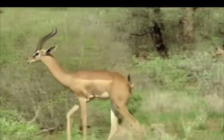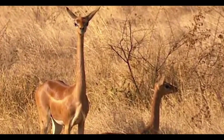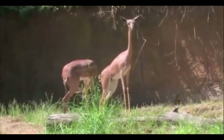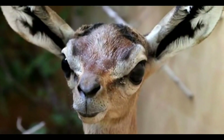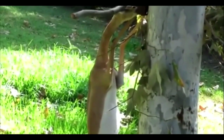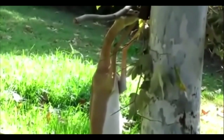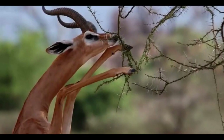Giraffe Gazelle, or Gerenuk: As we can already tell by its name, this animal is a mixture of a gazelle and a giraffe, with a large body and a funny little head. It can measure up to 2 meters when it stands up to reach its food. The most interesting thing about this animal is that it doesn't need to drink water, because it already draws the moisture it needs from the leaves it eats.